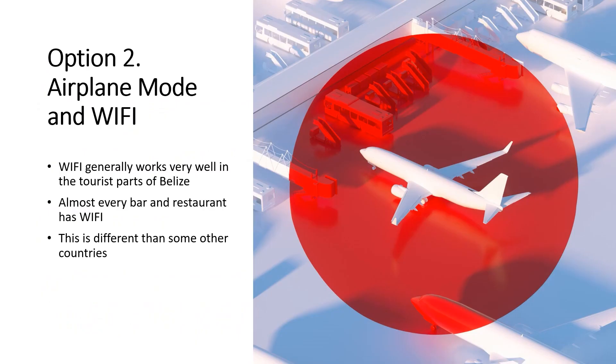Option two is to put your phone on airplane mode and just use Wi-Fi. In my experience, this works way better in Belize than in some other countries. Almost every bar and restaurant has Wi-Fi and they'll share the password as soon as you ask. I was just in Mexico and although we had Wi-Fi in our room, it was spotty and there was none at the bar or the pool. So this might work for you, but if it doesn't, you'll need to consider other options.